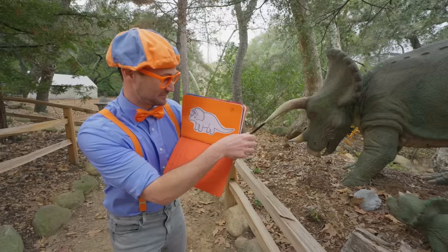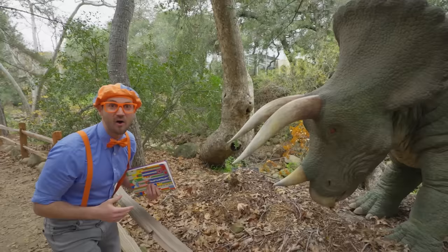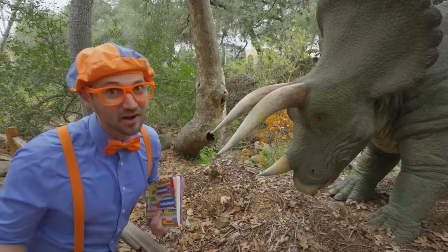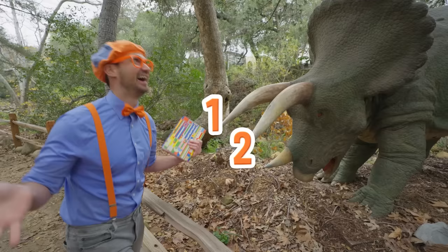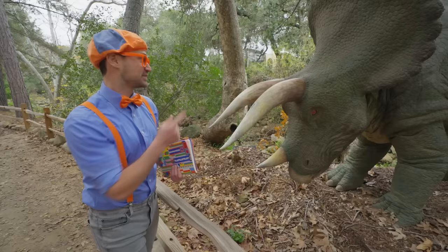Do you know how we know? Come here, I'll show you. Do you see the horns? Let's count them together: one, two, three. Three horns! Its name is Triceratops — Tri, T-R-I. Tri means three. So this is a Triceratops. Good job! Well, let's keep exploring and see what other kind of dinosaurs we can find.